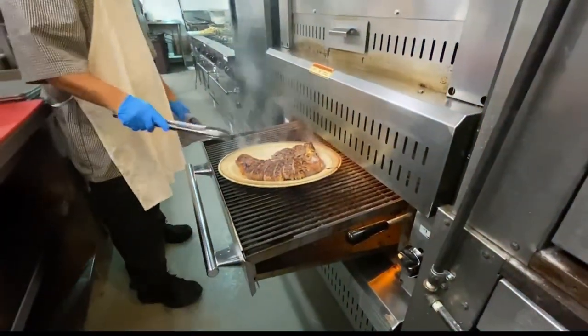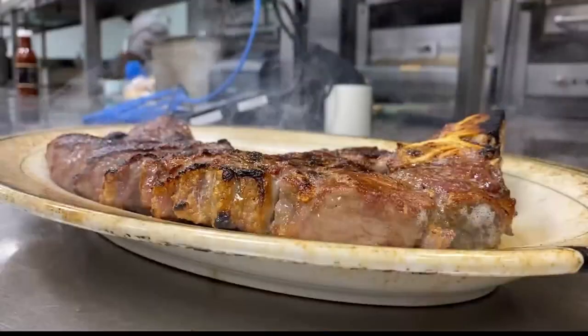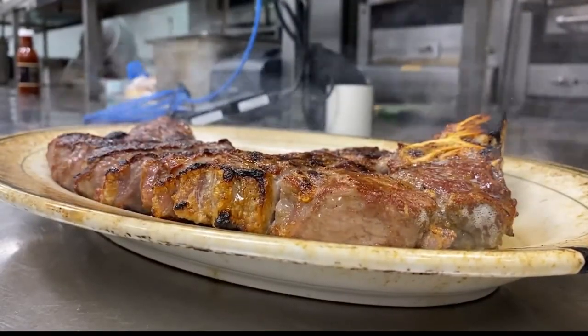For us, the dry aging process is really important and it's a big part of our brand. It adds a certain earthy complexity to the flavor of the meat.